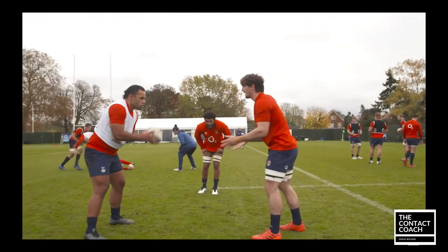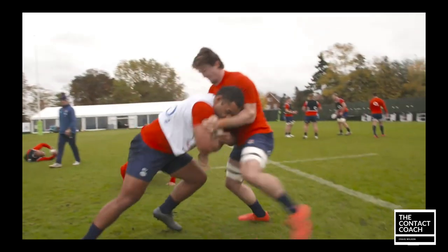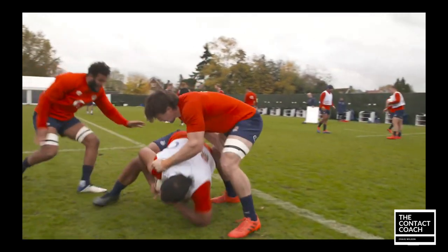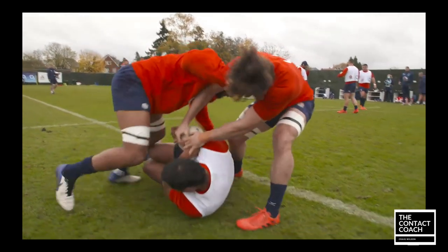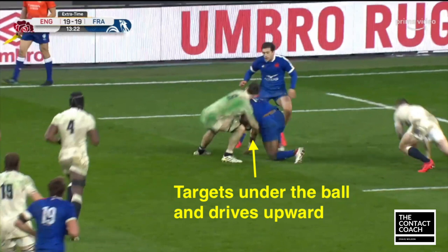This is a really poignant clip because it was actually Curry who was involved in the tackle where England got the penalty. You can see here Justin Treyn working on just keeping that ball up, and you can see how this transfers into the game when he's targeting under the ball from a great kick.